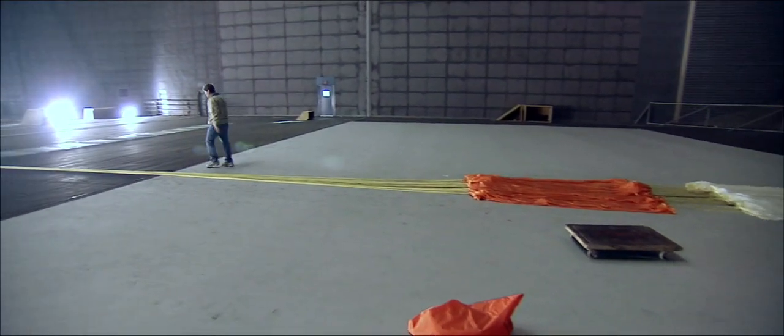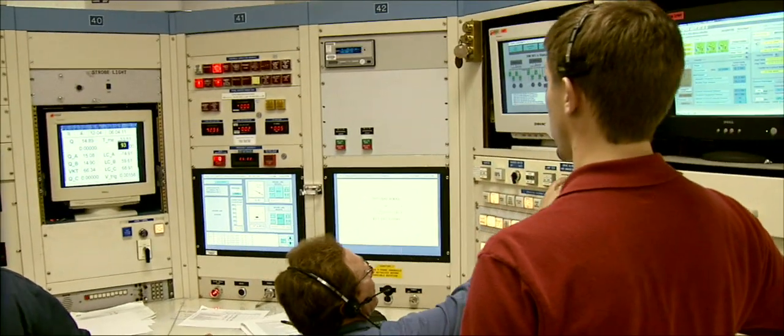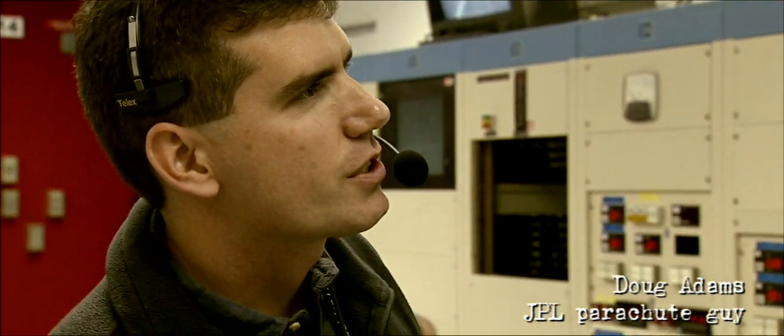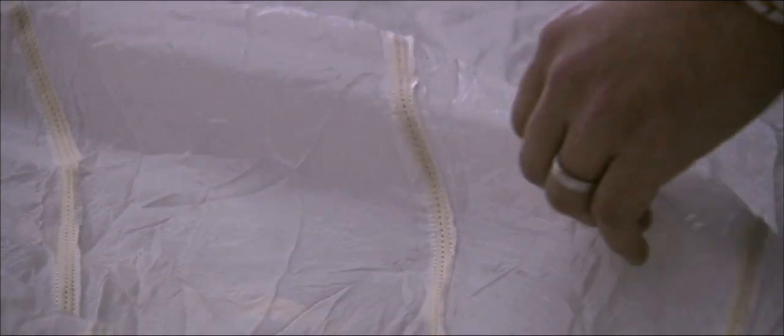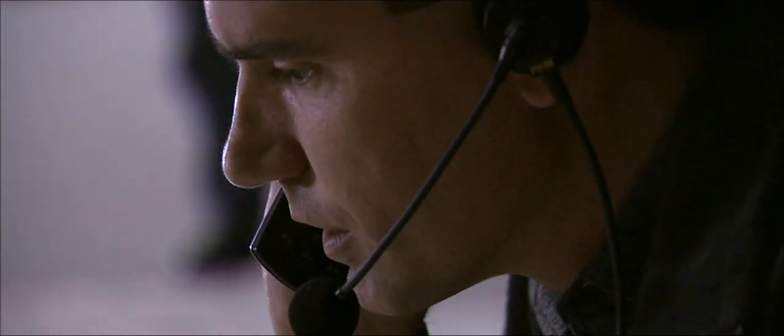It sounds pretty straightforward, it sounds pretty easy, but parachute testing is never without its surprises. When we got up there we built a few really nice chutes, brought them up to the wind tunnel, and started testing them. Sure enough, we got what's called an inversion — the parachute opened up inside out. The parachute blew apart basically. The tunnel was fine, but the parachute was a loss.